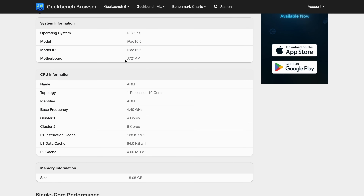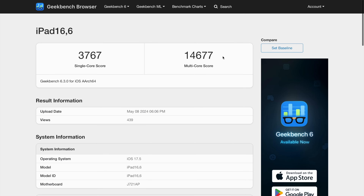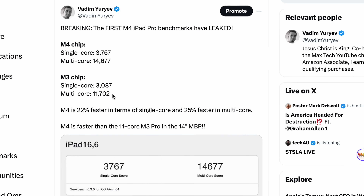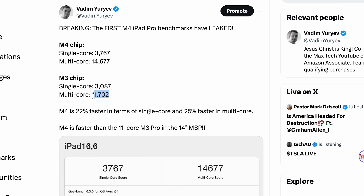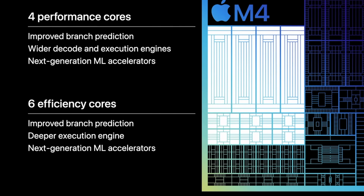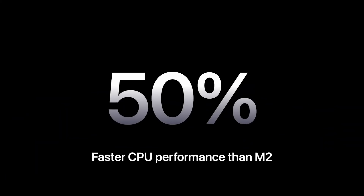We have to take a look at multi-core because we have 14,677 multi-core points. That is the four performance core cluster — the 10-core version of the M4 chip. Compared to the M3 with 11,702 points, the M4 chip is 25% faster. Part of that is because of the additional two efficiency cores, but that is a really nice improvement. Apple said it was 50% faster than the M2.